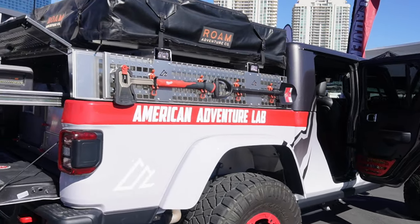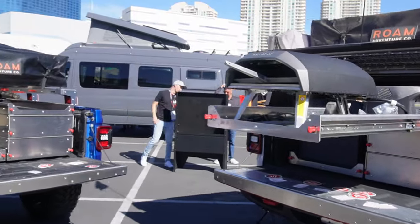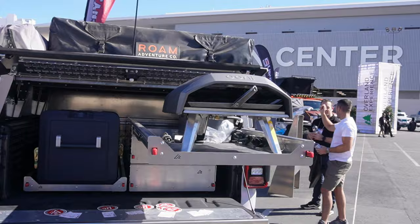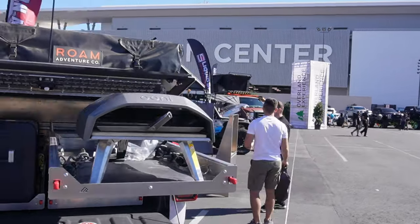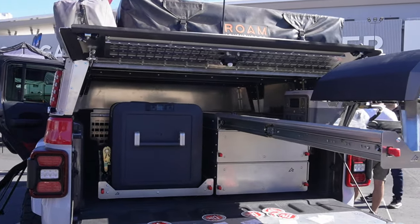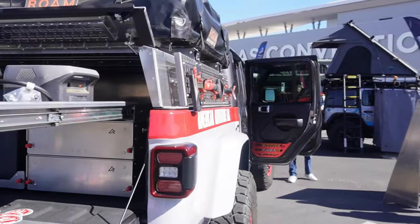One thing I love about coming to SEMA is you see all kinds of options and ideas that you can do with your vehicle. And one thing here that I thought was pretty cool — this is a pizza oven. A pizza oven on a slide-out here in the American Adventure Labs booth. And that is so cool. Imagine being able to cook a pizza, like oven-cooked pizza, out on the trail while you're camping.